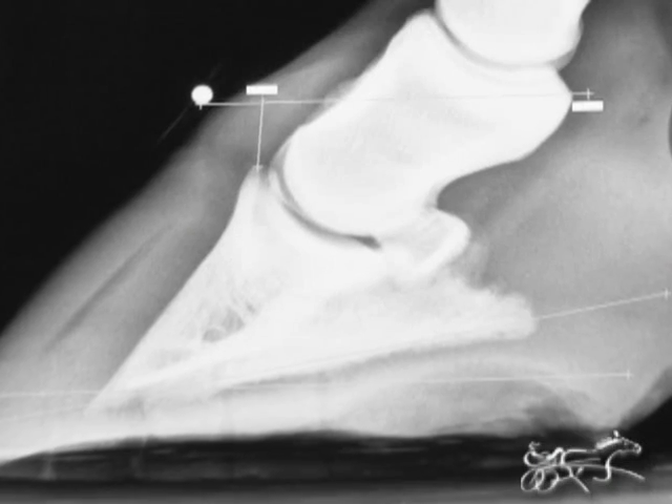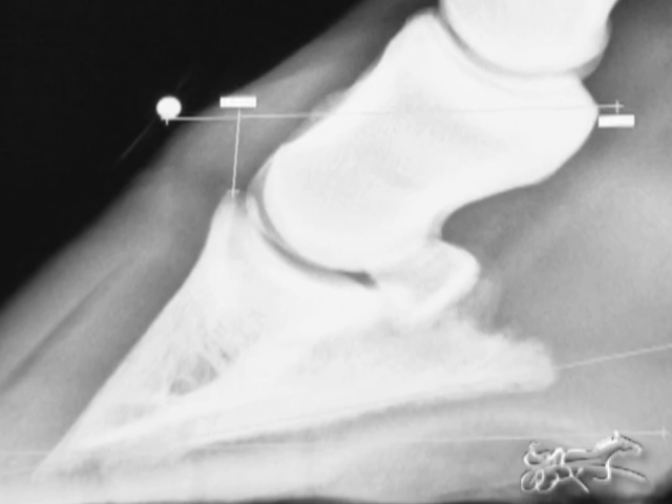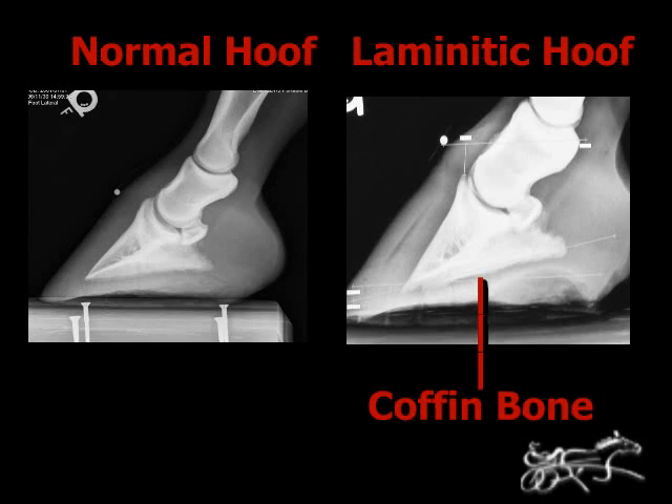On horses with mild laminitis, it's just the front feet. With mild disease, just the dorsal laminae — the front of the laminae of the foot — give way. Most commonly those horses rotate. The sicker they are, the more laminae give way, and they can actually have the whole coffin bone pull away and sink down.